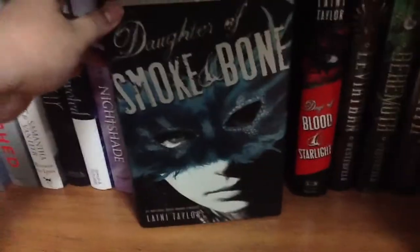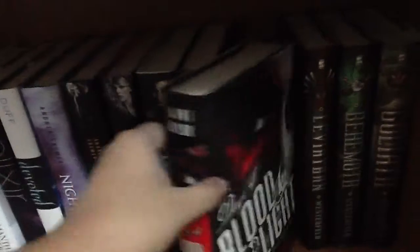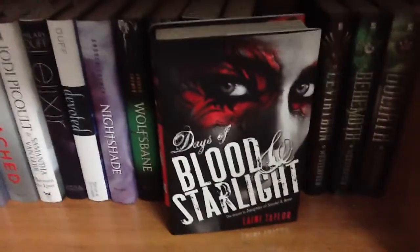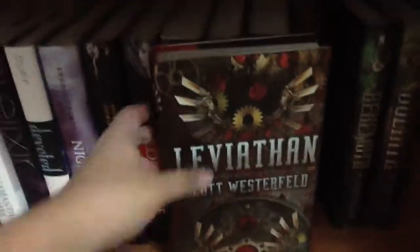'Daughter of Smoke and Bone' by Laini Taylor — I'm waiting for the last book so I can read them all, but I know people have been hyping this up so I don't know if it'll live up. 'Days of Blood and Starlight' — love that cover. And the Leviathan series by Scott Westerfeld.